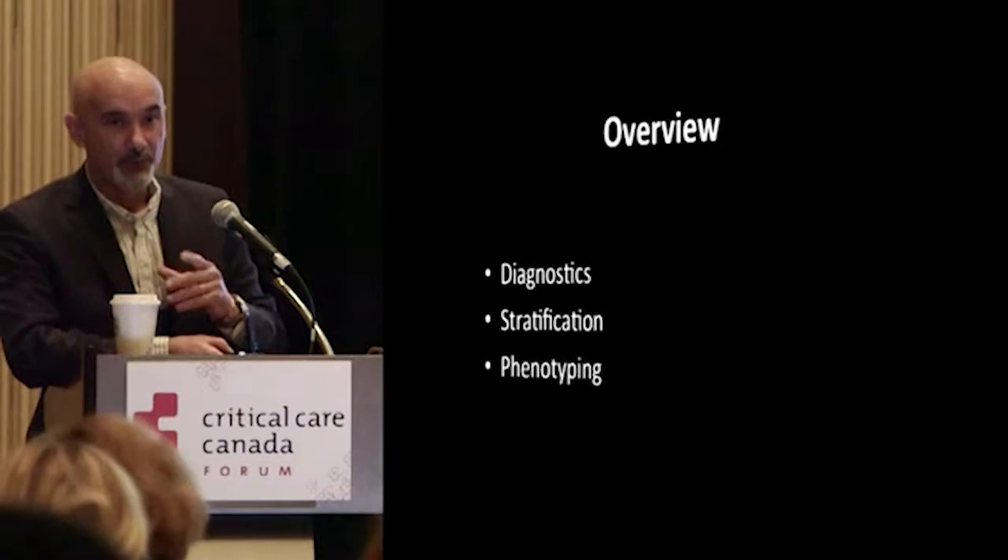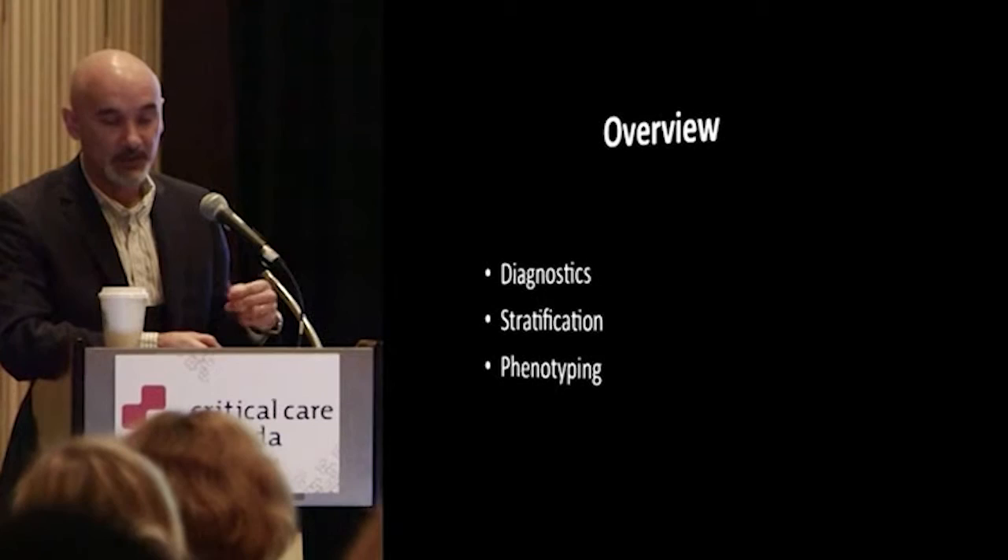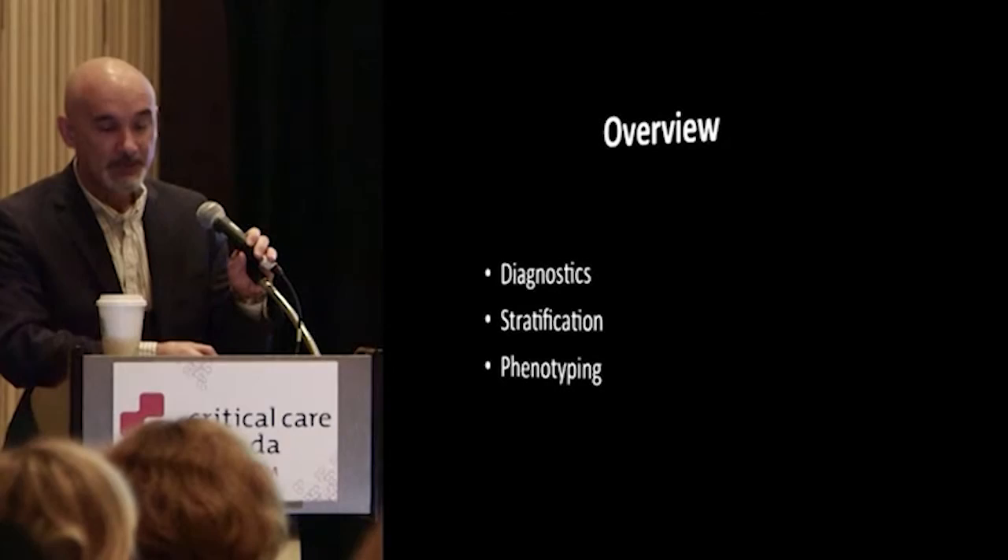I'm going to focus on three different areas: one is diagnostics, the other is stratification, and then phenotyping. As we move along, I think it will become clearer what I mean by those different terms. So let's talk about diagnostics.